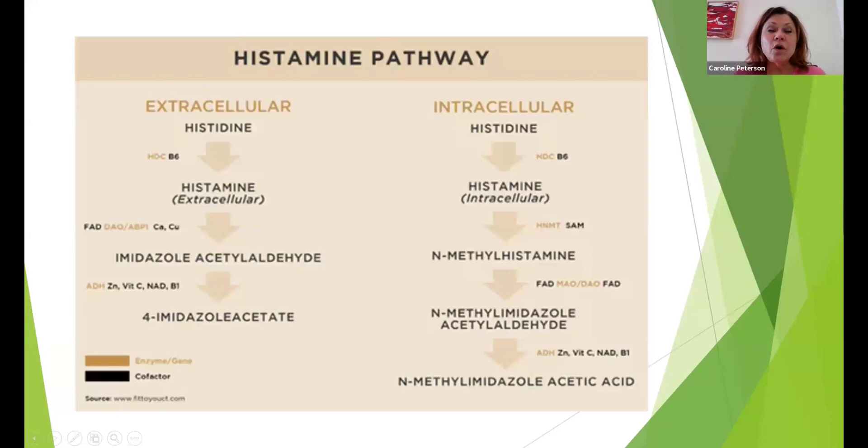All metabolic pathways need helpers. The helpers help the breakdown process go smoothly and generally speed it up, and occasionally will slow it down.